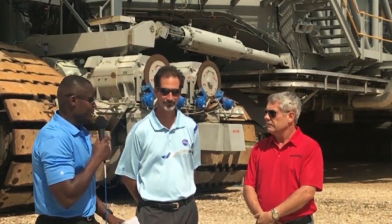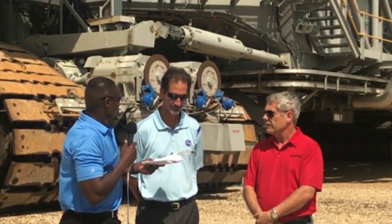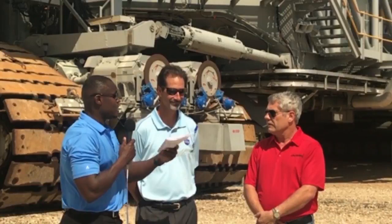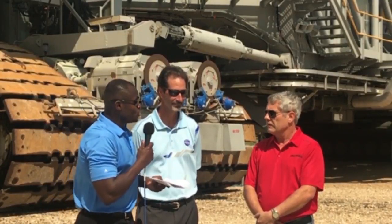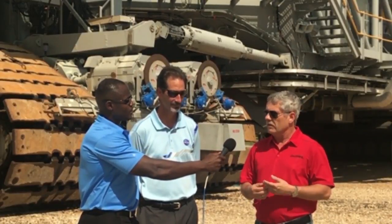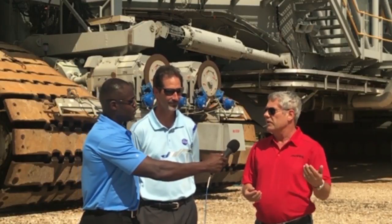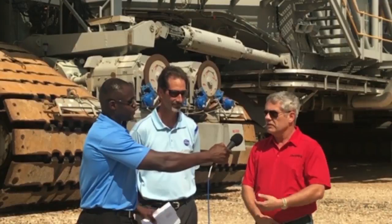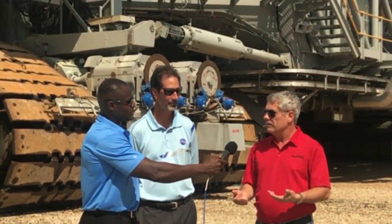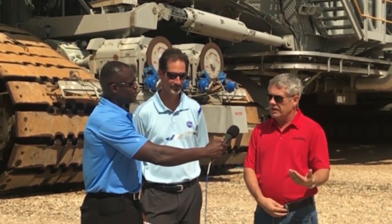This is such a massive structure — how exactly do you turn it around? You don't actually turn it around; it just goes one way. The crawler has two ends: end one and end three. If you're going to the pad, you're always going in the end three direction. If you're coming back toward the VAB or the crawler yard, it's the end one direction. So if you have to stop and come back the other way, you don't do a 32-point turn — it's straight out, straight back.